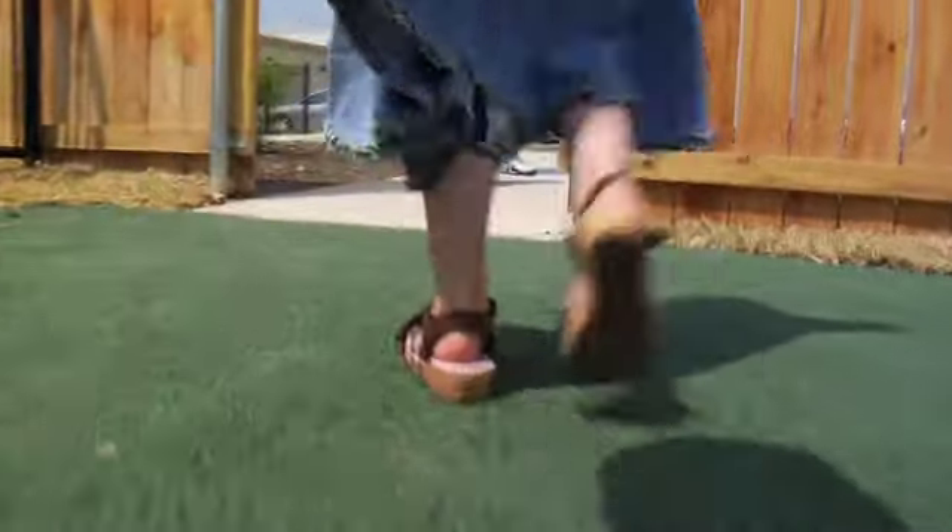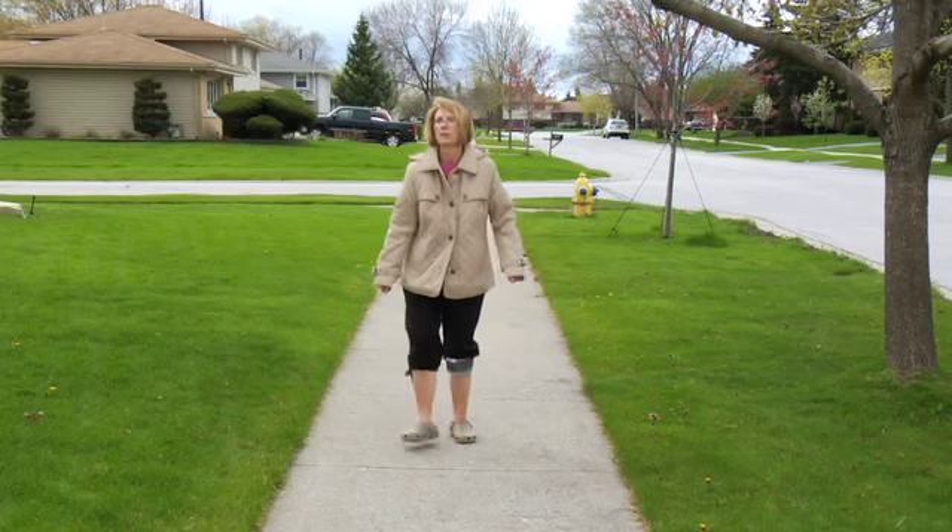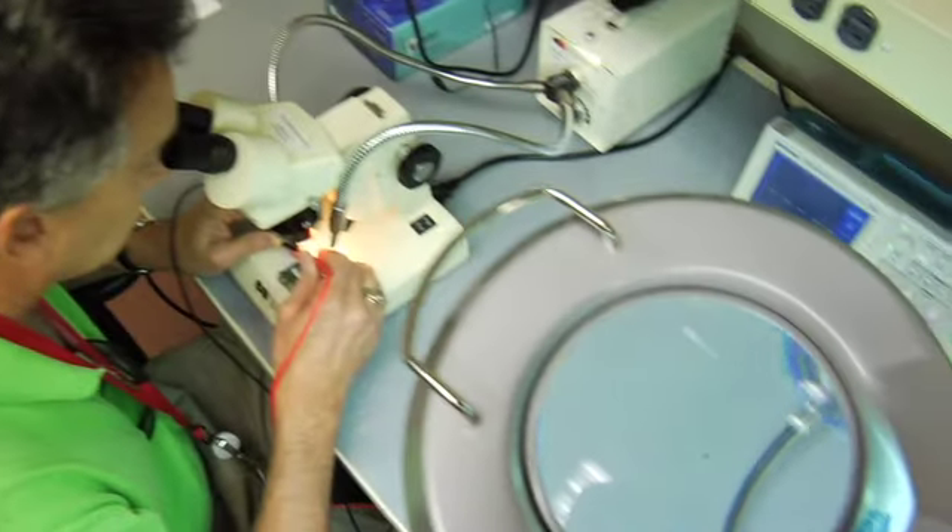We get feedback all the time from patients who tell us that this device has changed their life. It's allowed them to walk more normally. It's allowed patients with MS to continue in their jobs without feeling different from their co-workers. It's allowed patients who have had strokes to rehabilitate themselves — some patients have even walked out of the WalkAid.